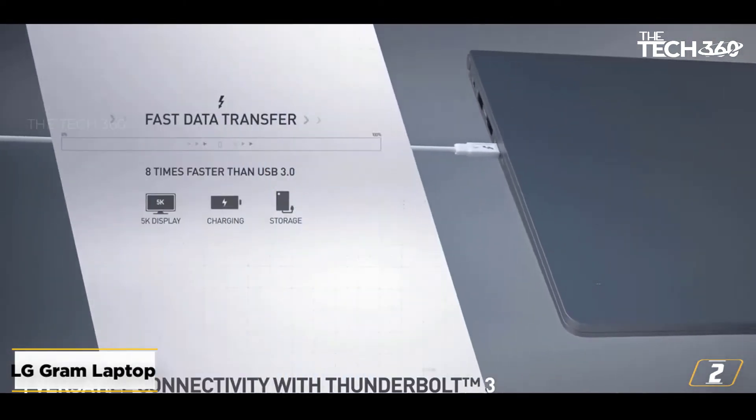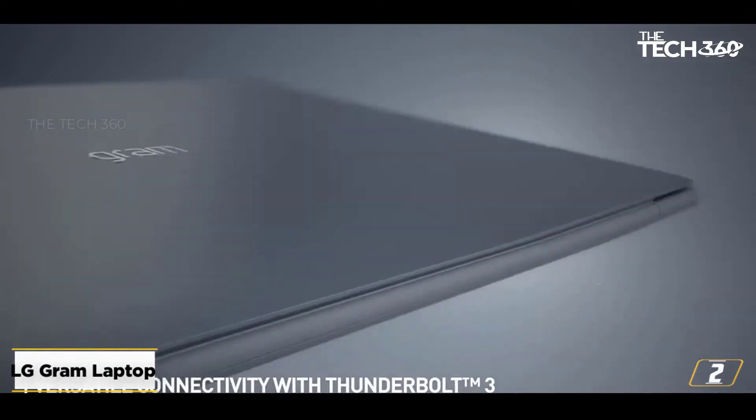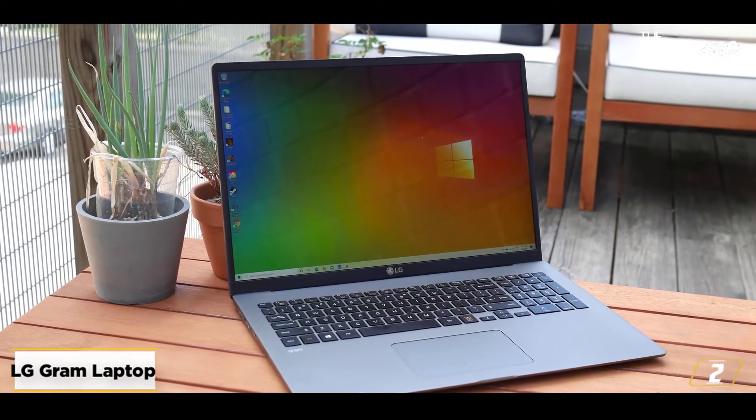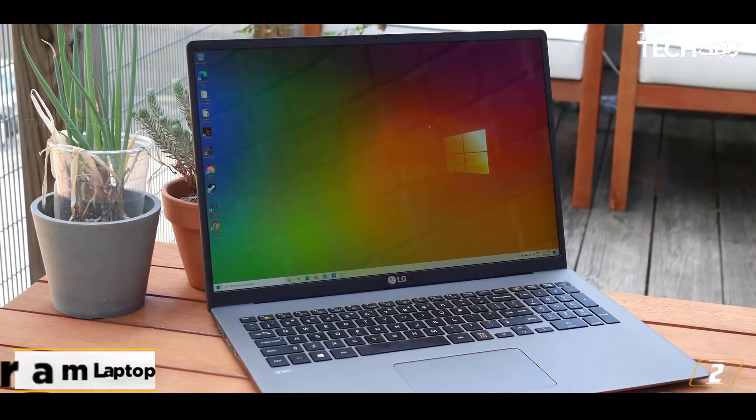This laptop guarantees a blazingly fast performance, lightweight and portable design, and a long-lasting battery life of up to 10 hours. If this is what you're looking for in a laptop to support your academic needs, then choosing the LG Gram 17 is a no-brainer.